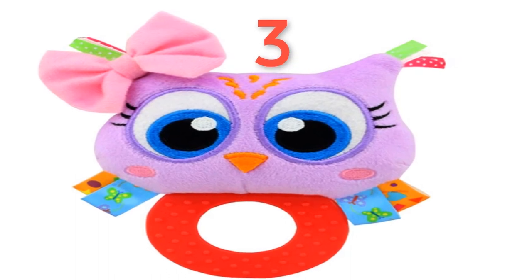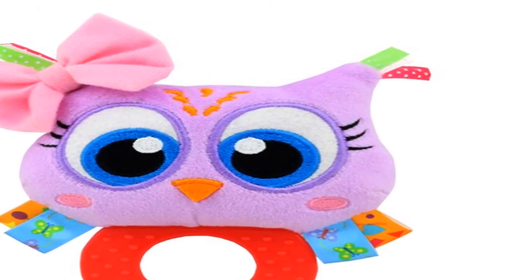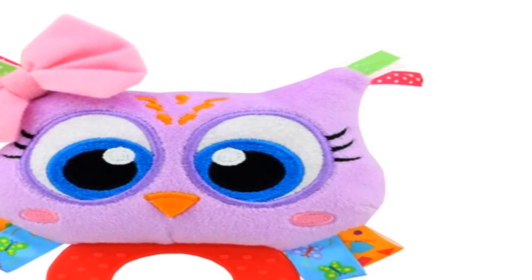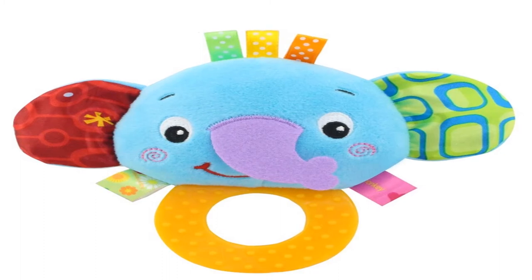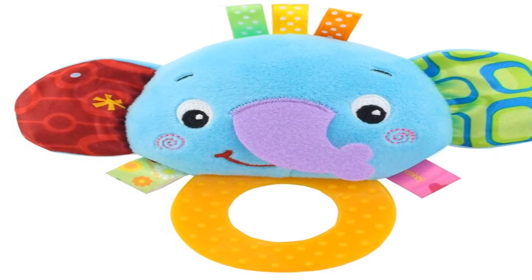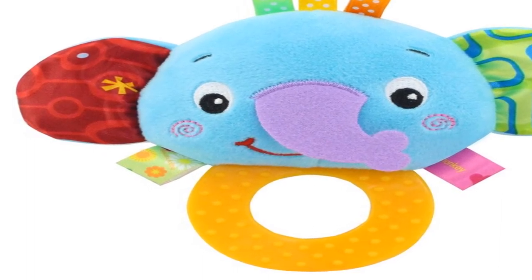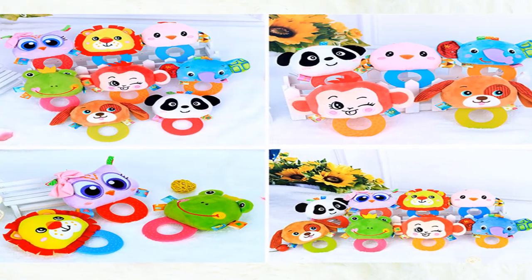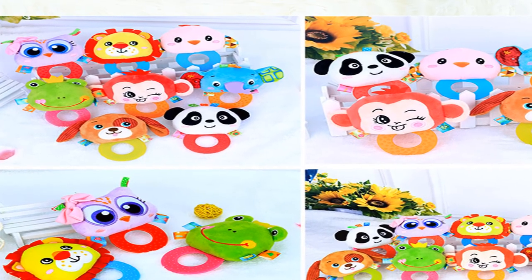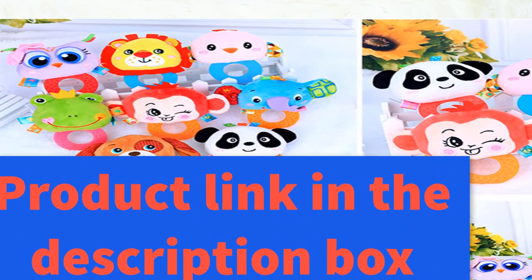Number three: material cloth, gender unisex. Model number: clip below three. Age range 0 to 12 months. Features: soft and musical. Shape: animal. Warning: keep away from fire. Package separates. Feature one: teether rattle hand bell ring. Feature two: early learning education and sensory stimulation. Feature three: no animals discerning shape, massage. For more information, product link in the description box.